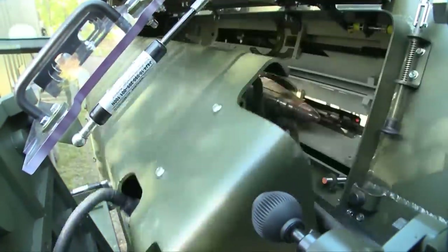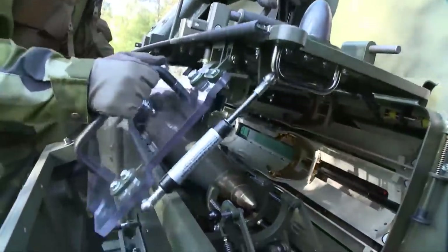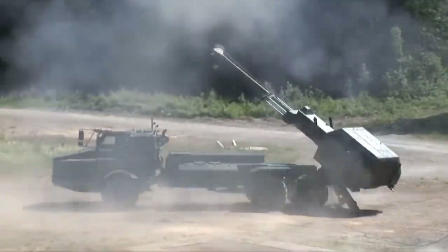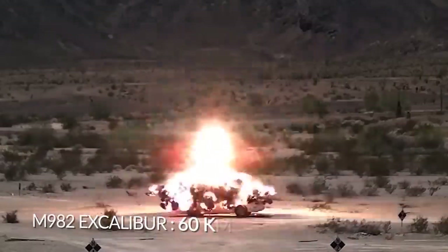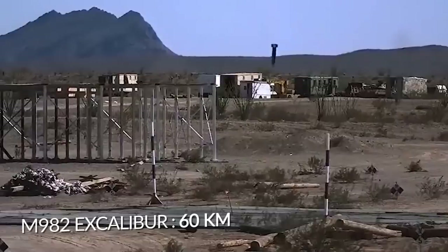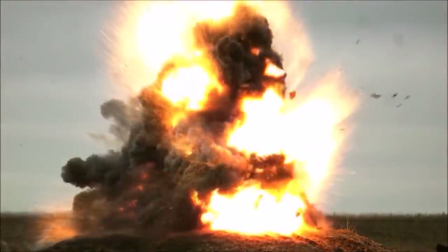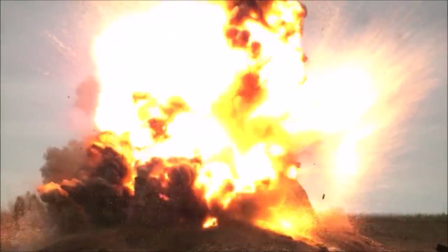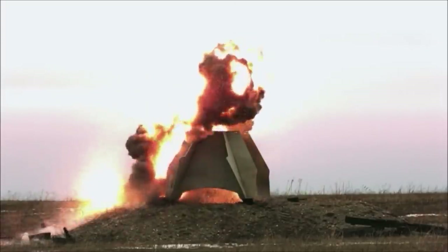The vehicle carries 21 155-millimeter projectiles in the fully automatic magazine. If used with BAE Bofors rounds, the firing range is around 35 kilometers. However, if slotted with precision-guided Raytheon Bofors M982 Excalibur rounds, this firing range extends to an impressive 60 kilometers. The Excalibur rounds are equipped with a GPS guidance system, meaning that despite the long range, this ammunition does not lose accuracy or precision on its way to the target.